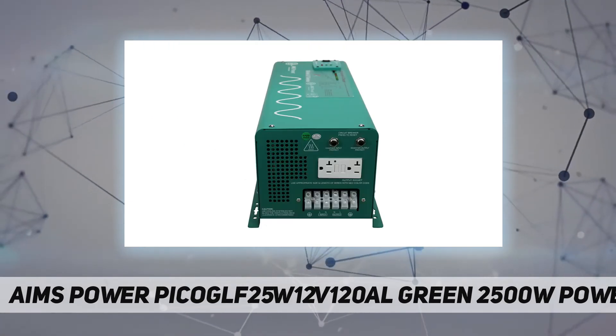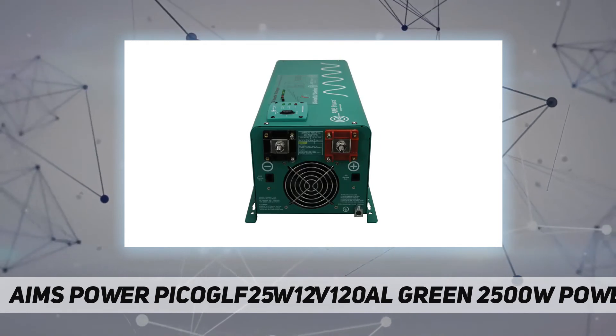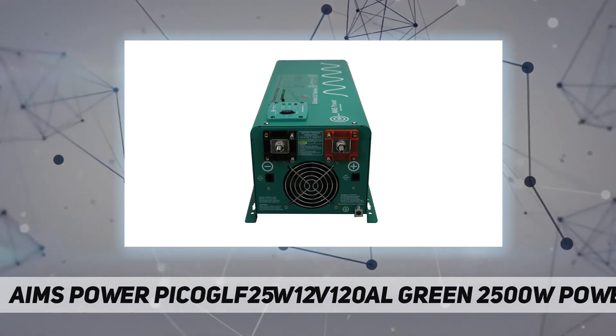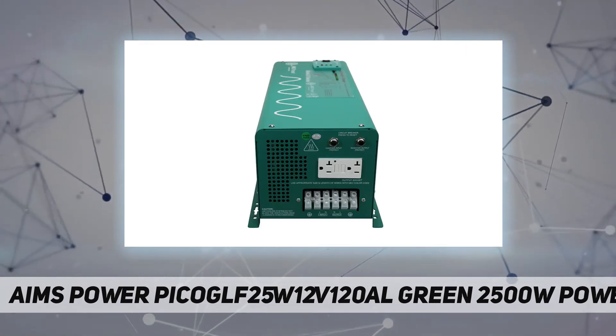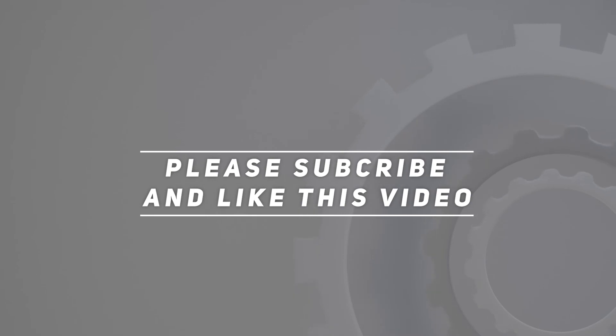Applications include homes, boats, RVs, solar, mobile business, and work trucks. Trust AIMS — buy with confidence. In business for over 20 years, with all tech and warranty support in Nevada. Check out the video description for updated pricing. Thank you for watching — please subscribe and hit the like button.